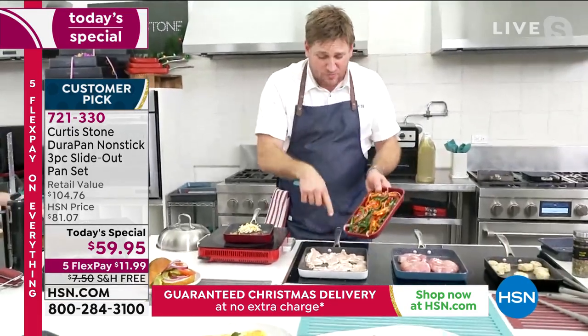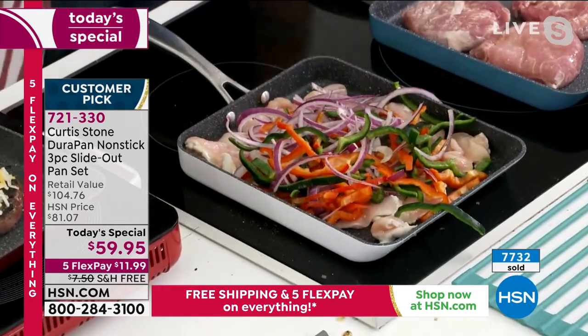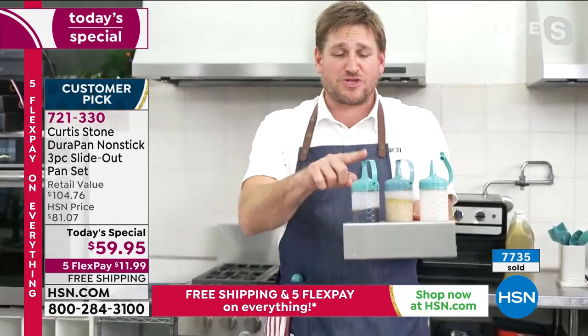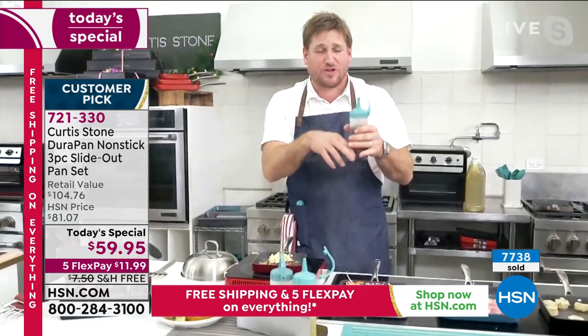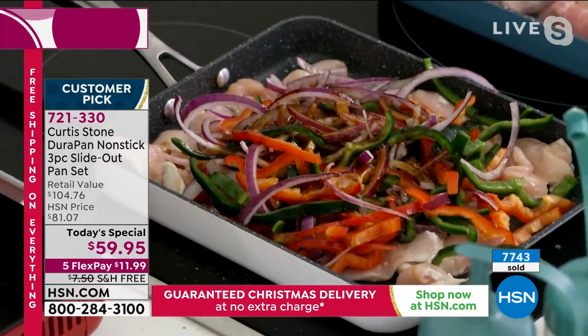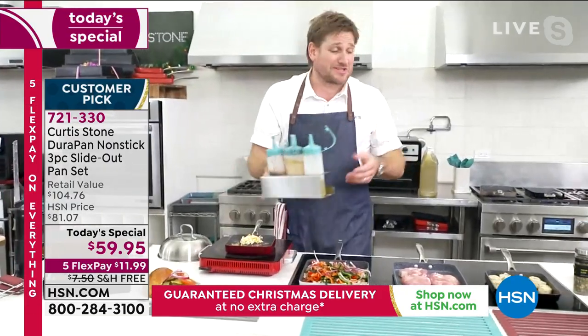I've actually got a brand new product — my squeezy bottles. They come in a set of three. This one is my stir fry sauce. I always have them at hand — oyster sauce, sesame oil, soy sauce. I just squirt a little of that over my chicken and peppers. That's going to bring it to life and make a delicious little stir fry.